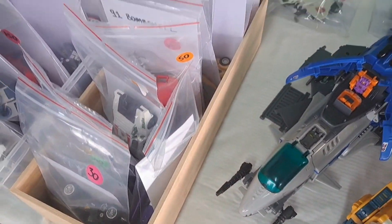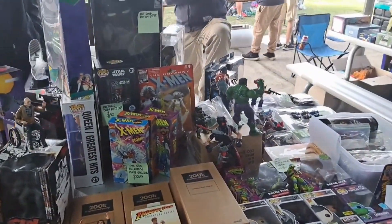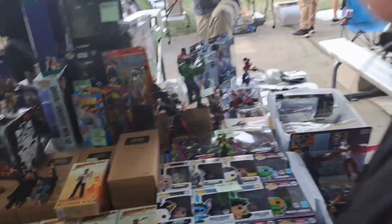Heaps of Transformers in here. I know nothing about Transformers so I wouldn't really be the best guide, but this guy's got all the new stuff here as well, some old stuff there too. There's a really good stall over here.